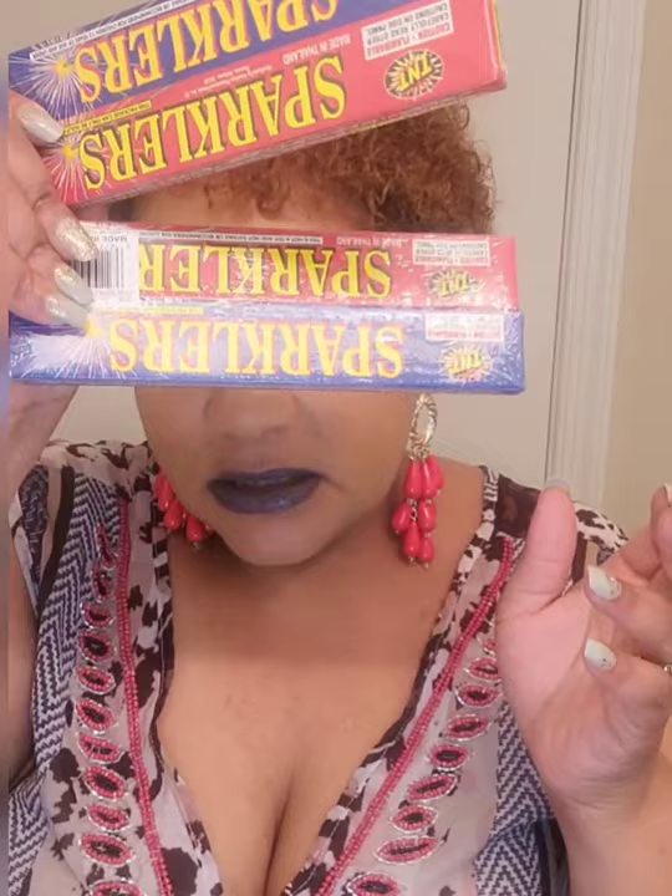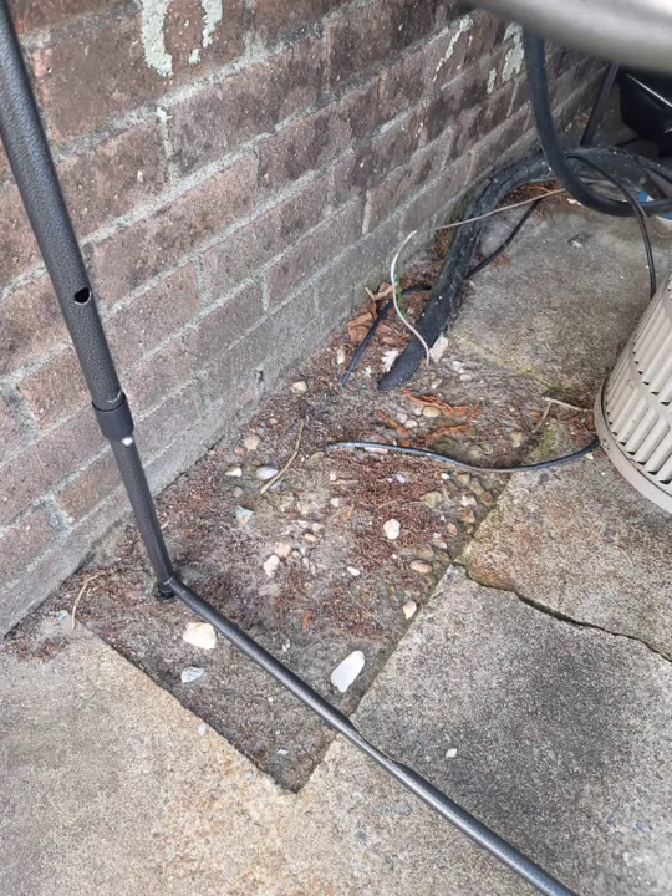I thought the sparklers were really cute. Might save them for my mom's birthday party in August. Now that's basically the end of my Dollar Tree haul. I also bought some rocks and fake flowers for the area outside on our patio next to the central AC unit — it just didn't look right out there.